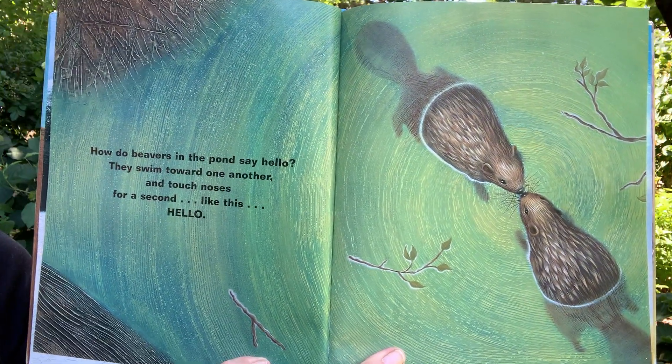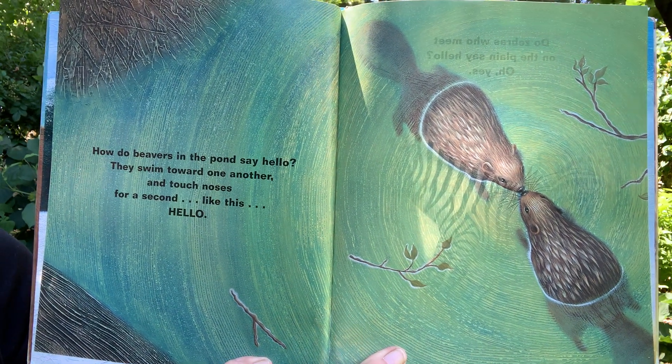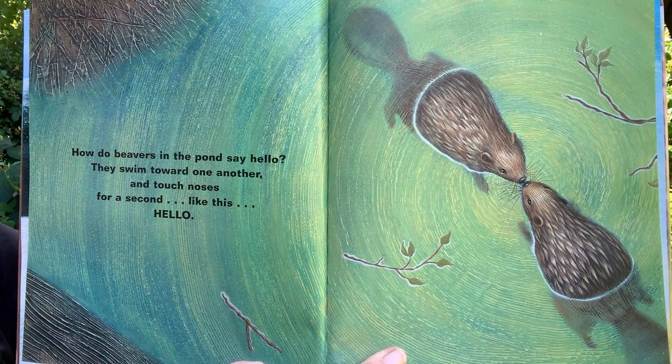How do beavers in the pond say hello? They swim toward one another and touch noses for a second. Like this. Hello!